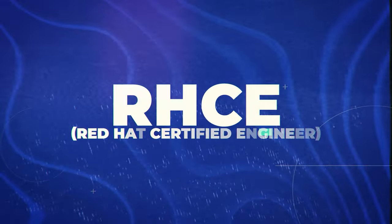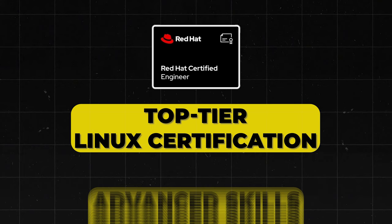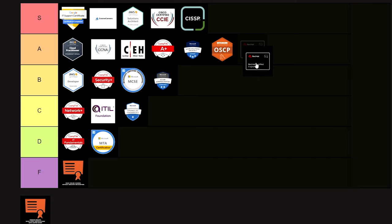Next is the RHCE — Red Hat Certified Engineer. This is the top-tier Linux certification and demonstrates advanced skills when it comes to anything Linux. If you're applying to a company that uses Linux, this one is obviously going to look amazing. I'm giving this one an A tier status.